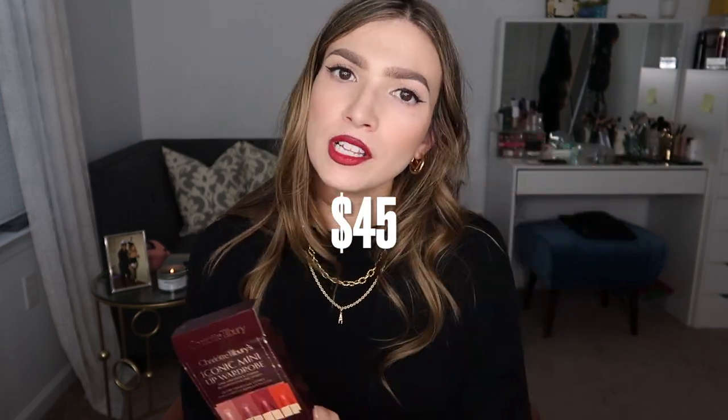Talk about the Charlotte Tilbury Iconic Nude Mini Lip Wardrobe because I bought it on Sephora. I did a little shorts video — I will link that right here. I'm actually wearing one right now; I'm wearing the Red Carpet Red paired with a lip liner.